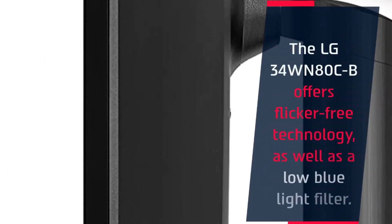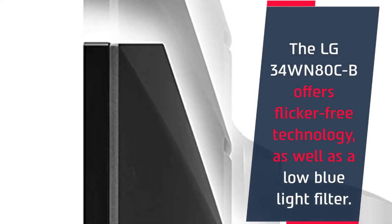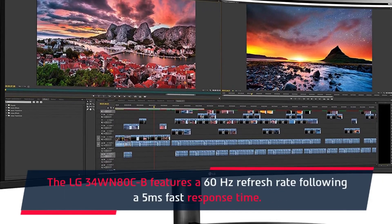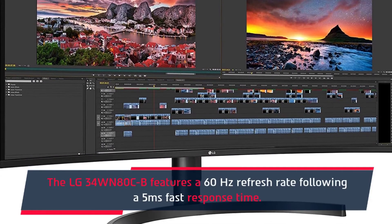The LG34WN80CB offers flicker-free technology as well as a low blue light filter. The LG34WN80CB features a 60Hz refresh rate with a 5ms fast response time.